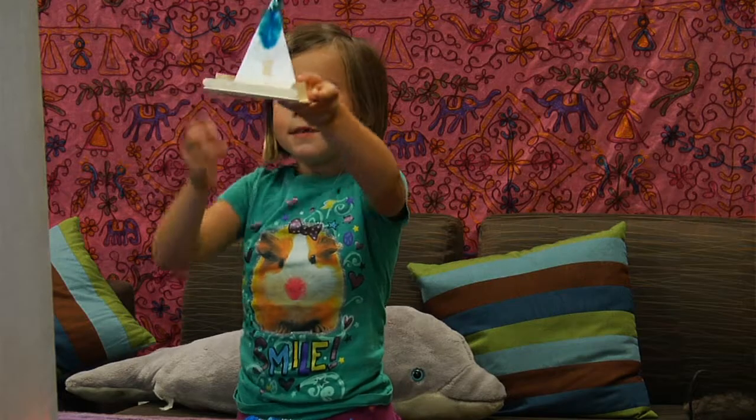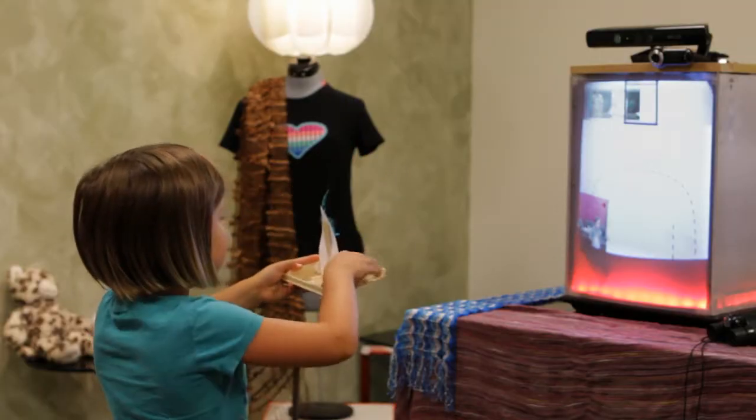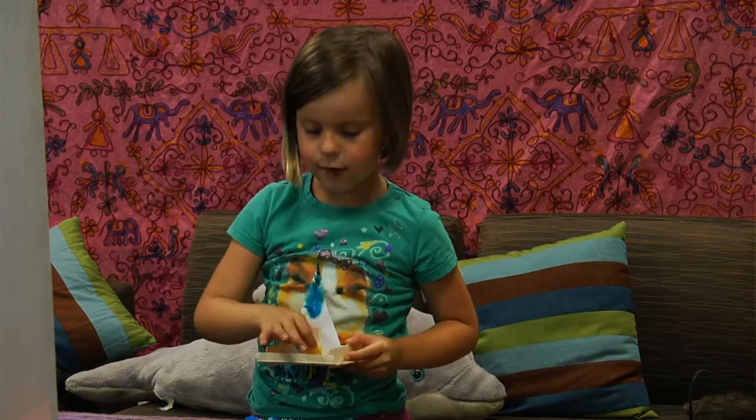Uncle Aaron! Look at this amazing sailboat I just made. See? Want to see the frog that's riding in it?